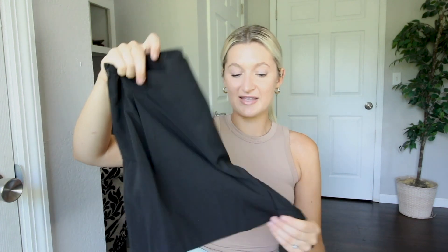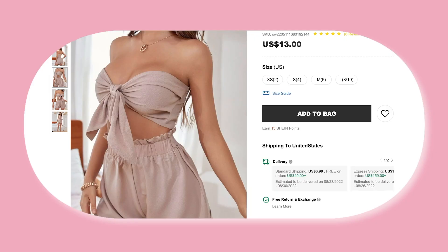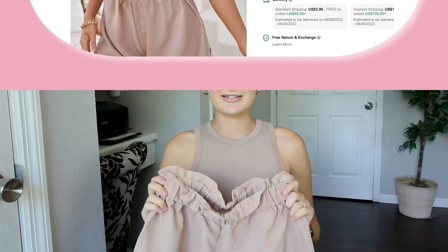These black shorts are a little bit big, so I would either size down or get your true size. But I just love the basic material — they are such a good short to have. I'm going to wear these with that beautiful white corset top and just safety pin the shorts a little bit so they fit better. It's definitely something I'm willing to do, so I'm keeping these.